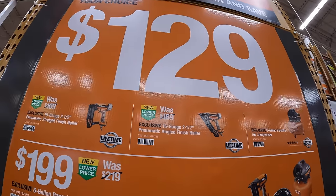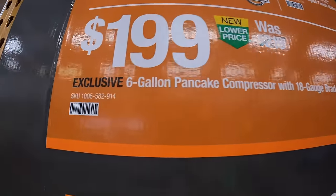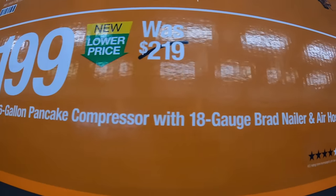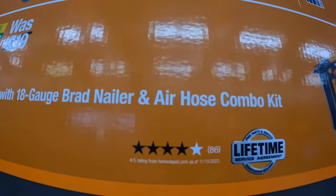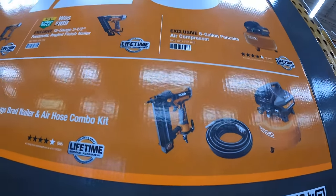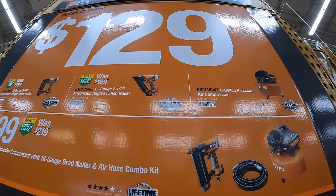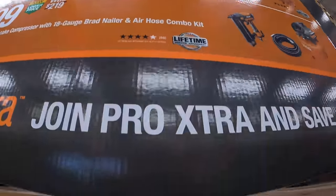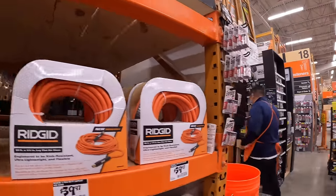They also have another deal for $199: the six-gallon pancake compressor with an 18-gauge brad nailer and an air hose. So if you're in the market for an air compressor and nailers, Rigid has a deal for you. They do have a few other deals going on right now throughout the store.